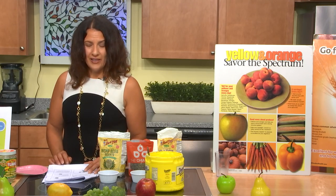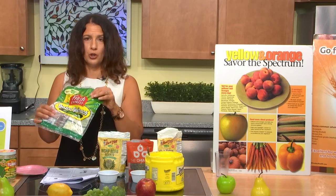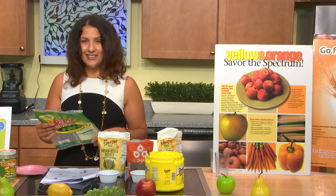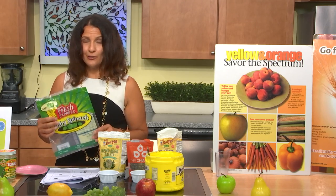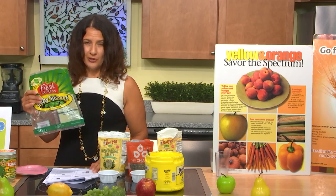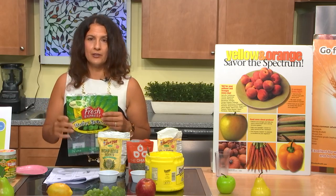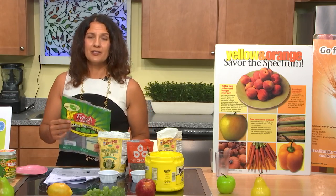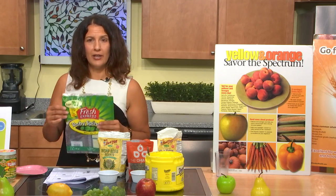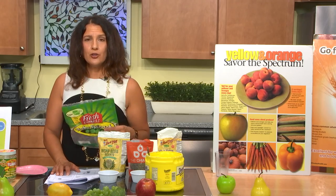Green leafy vegetables are particularly important — chock full of nutrients. Spinach is a superfood: you can have it as a salad, put it in a smoothie, or cook it up. It's very high in folic acid, vitamin C, vitamin A — heavy-hitting antioxidants — and also vitamin K, a bone builder. Spinach has been shown to help with short-term memory and to protect against macular degeneration. Three fruits a day also helps protect against macular degeneration.